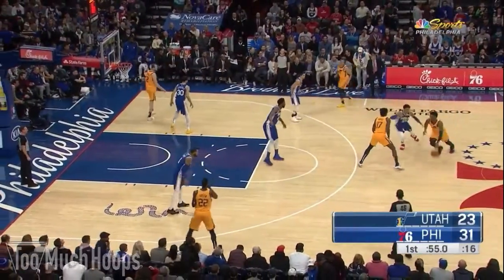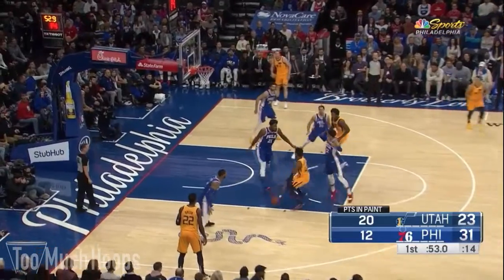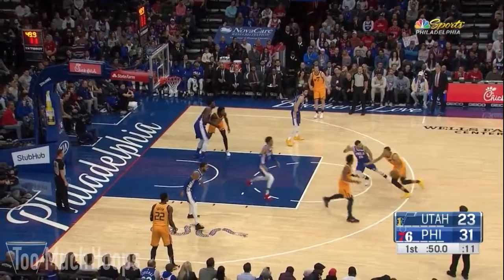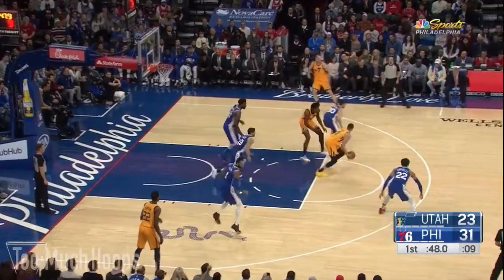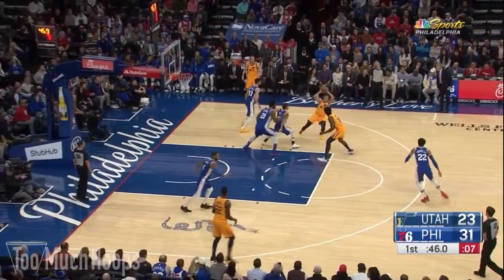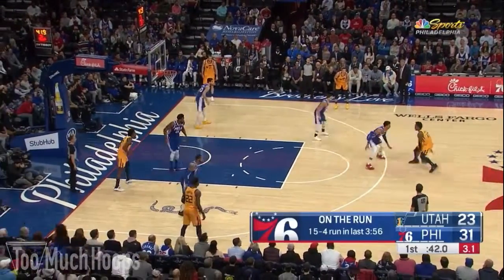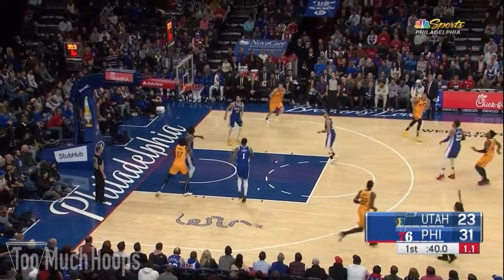Here we see Thybulle negotiating the screen, then as Mitchell gets into the paint, Joel Embiid is there to scare him away. Neto gives a nice closeout on Dante Exum, under control. Then Thybulle pokes it away, and with the shot clock starting to run low, Donovan Mitchell just has to put up a three from the top of the arc. He misses — he was 0 for 4 from deep in this game.